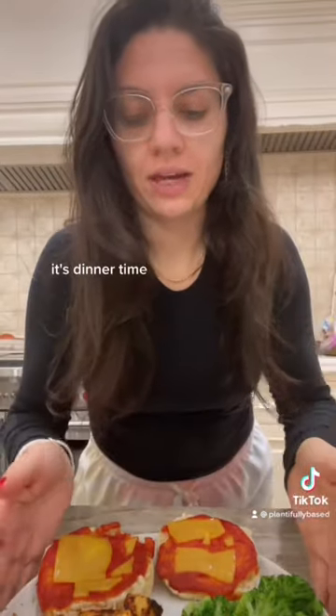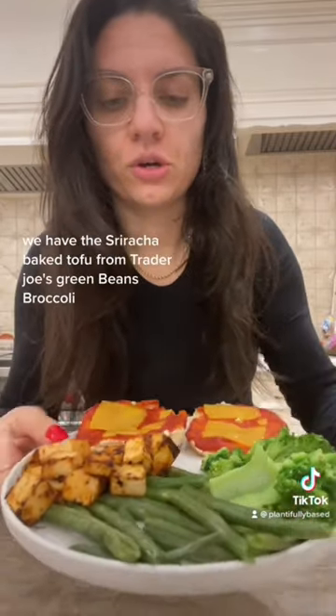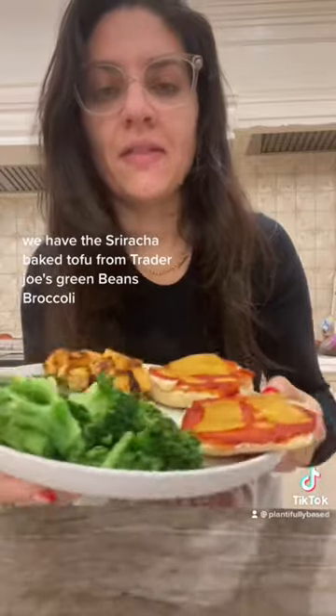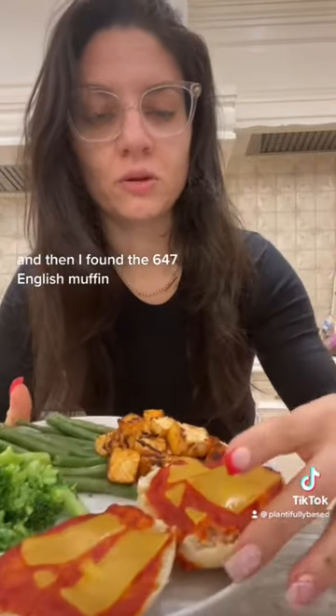It's dinner time. I have a plate with the Sriracha Baked Tofu from Trader Joe's, green beans, and broccoli. I also found the 647 English muffins, so I made little English muffin pizzas. I'm excited to eat this.